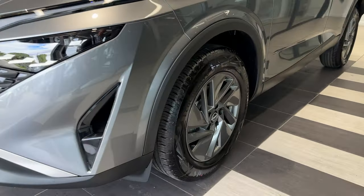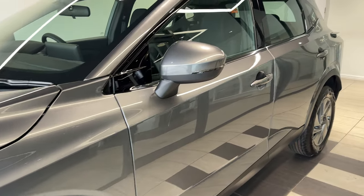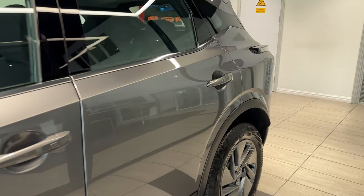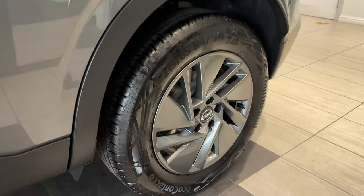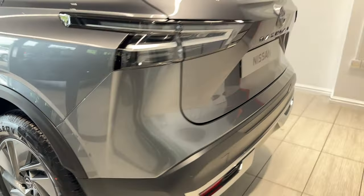Coming down to the passenger side front wheel, coming along the side, down to the rear wheel, and come around to the back.